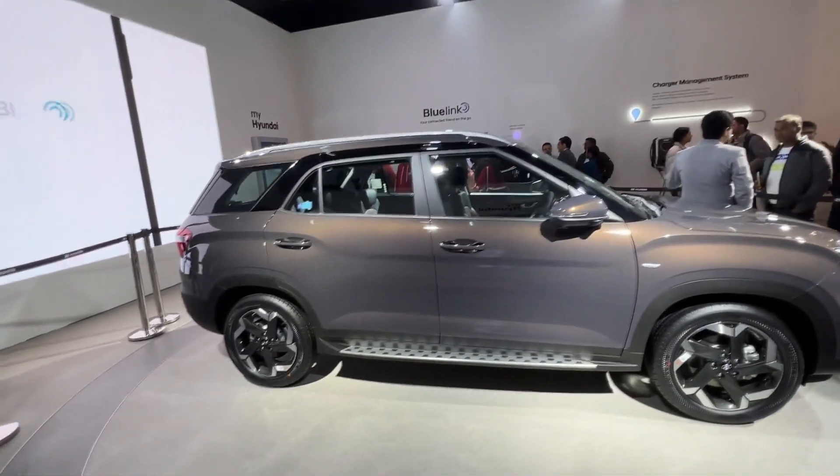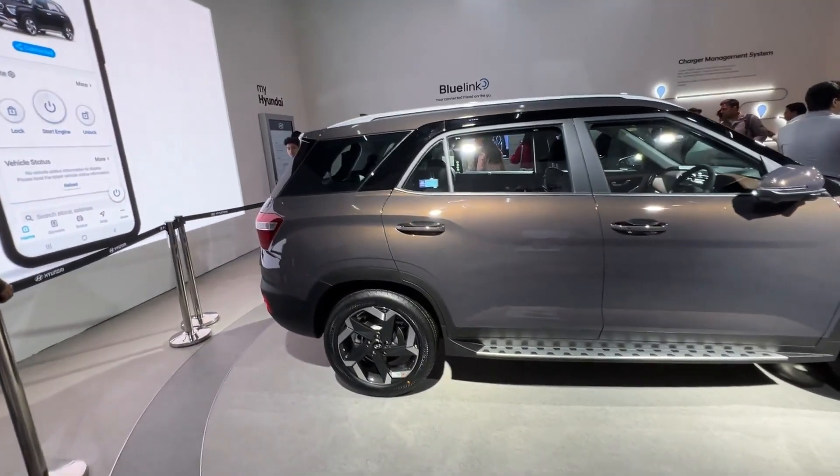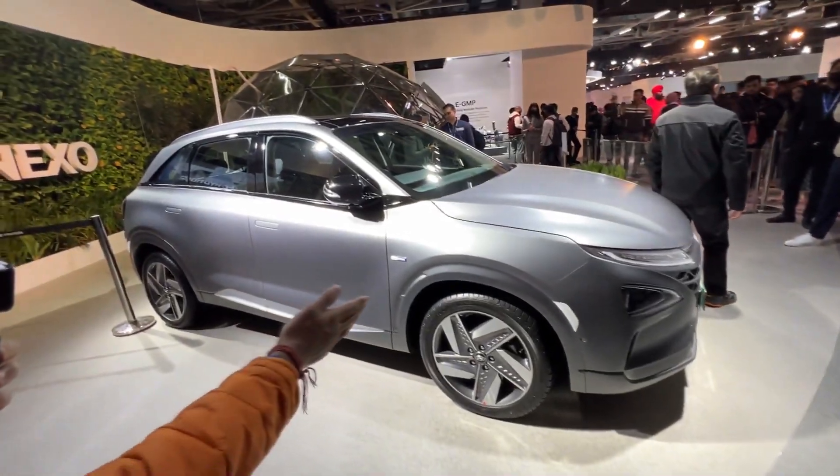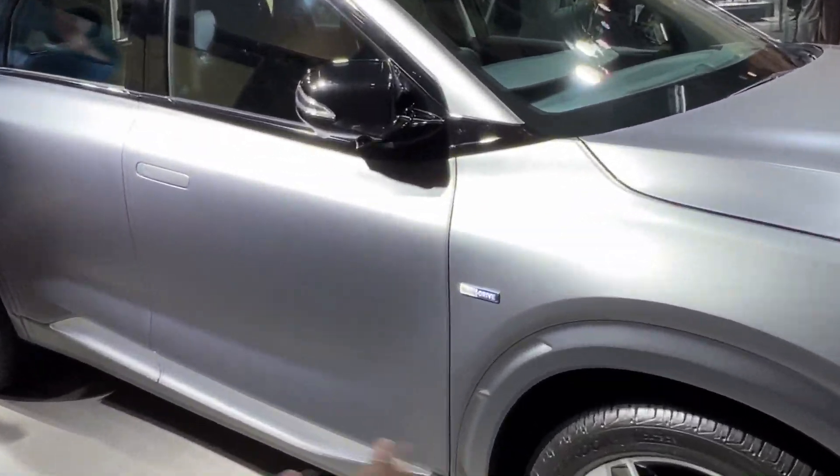Hyundai Alcazar — I thought there would be a lot of changes, maybe a small facelift, but there is nothing like that. It remains the same. Hyundai's sister brand also follows a similar approach. Let's take a look at Hyundai's electric blue drive cars on display.